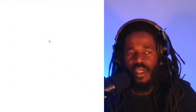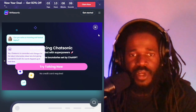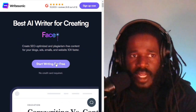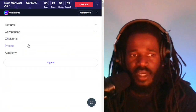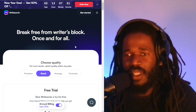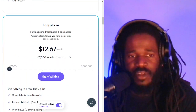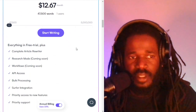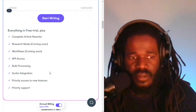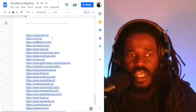The next one is Writesonic.com. This app claims that it is the best AI writer for creating SEO content and product descriptions, and it has a free trial. After the free trial, it's about $12 a month, and you're getting article rewriter, research workflows, and lots of bells and whistles. Check out Writesonic as an alternative to Jasper AI.